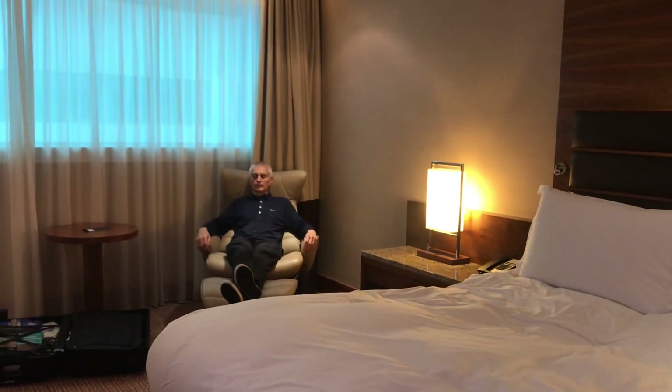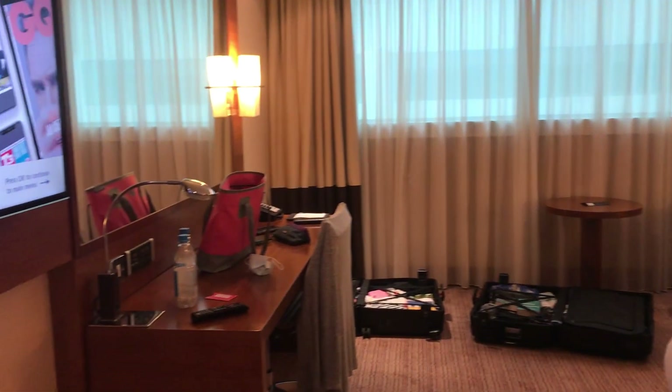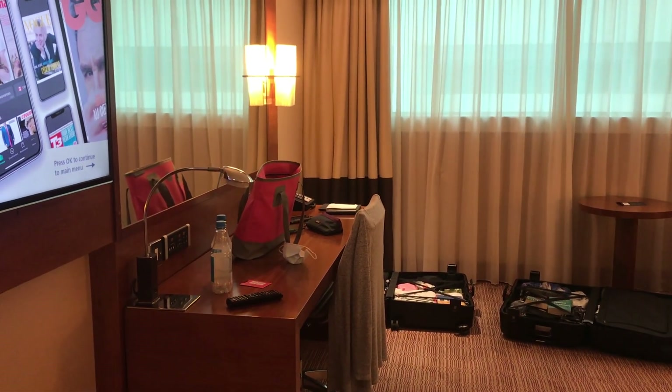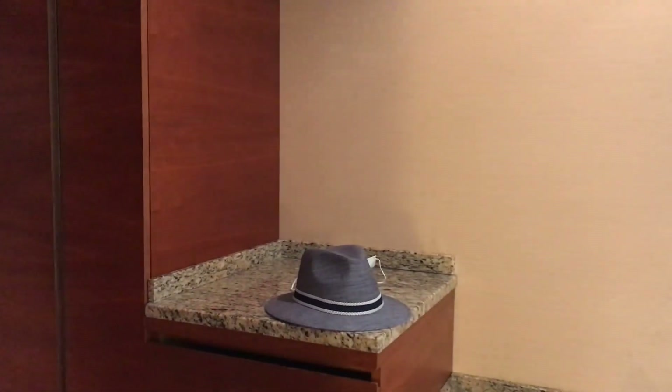We've got Colin who's found a very comfortable chair, plenty of space to have the cases open and make sure everything's straight inside them, and then a desk which we've taken over with water bottles, face masks, hand luggage and everything else. Colin's jumper got a little bit crumpled on the way here so we managed to find an iron and ironing board in the cupboard.